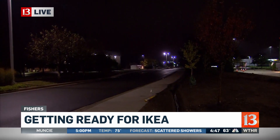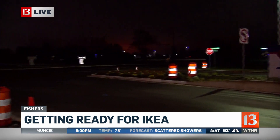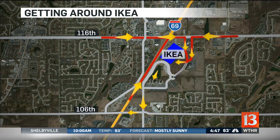So you have all these things, and you say to yourself, 116th Street is a very wide street. We have four lanes on that side, but we only have one lane of traffic to accommodate all this traffic. Let's look at the map right now to show you what they're talking about.